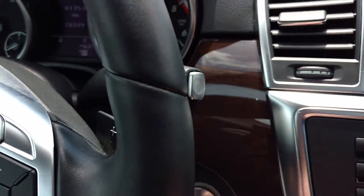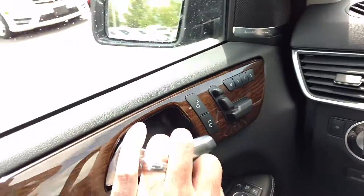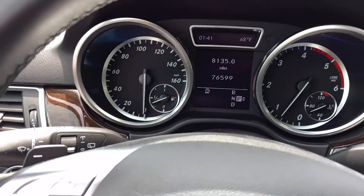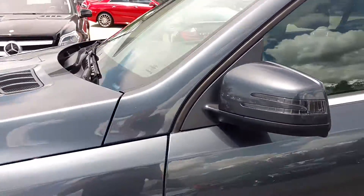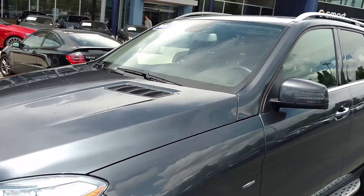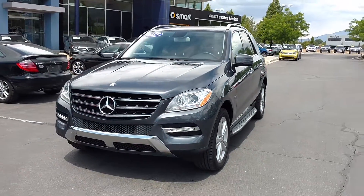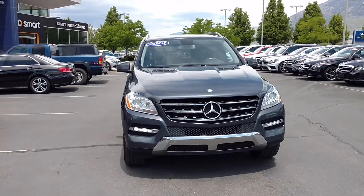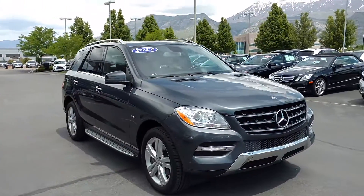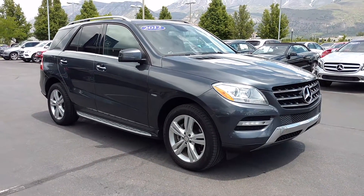There's a nice safety feature: if I've got it in drive and I open up the door, it takes me back to park. Just to let you hear the engine — the engine is very quiet. Clean diesel; we do have an AdBlue additive, a urea that is put in at regular service intervals of ten thousand miles. Come down and check it out — 2012 Mercedes-Benz ML 350 diesel.